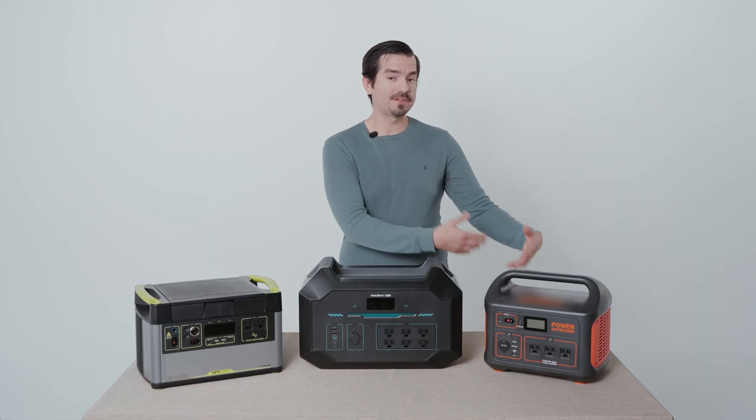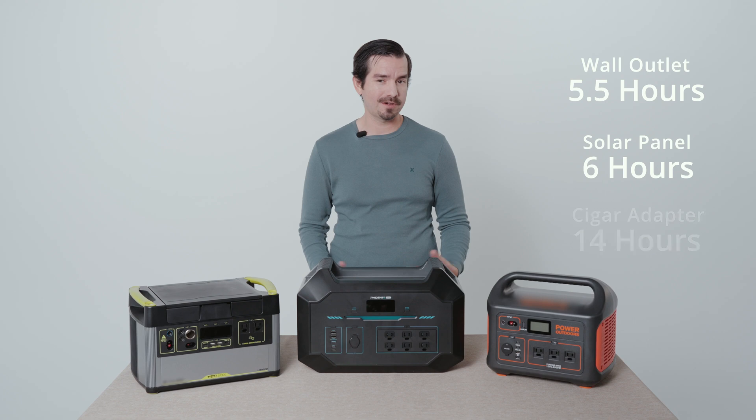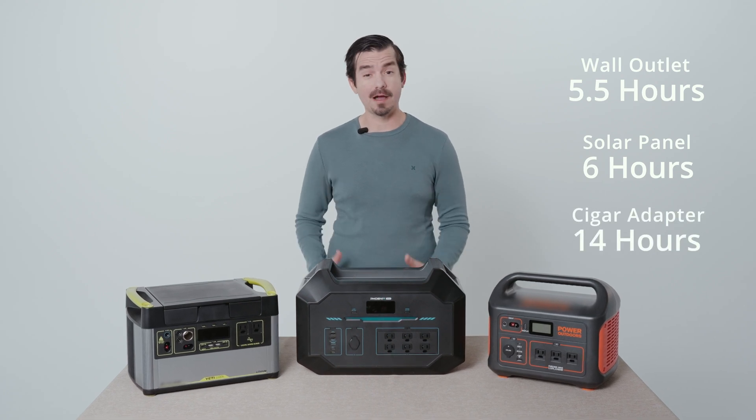The Outdoor 1000 can be charged via the wall in about five and a half hours, solar in about six hours, and with a cigarette adapter in about 14 hours.